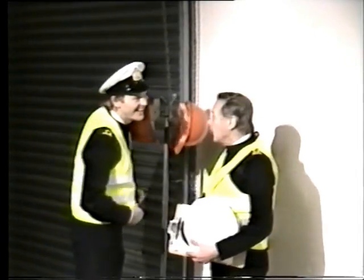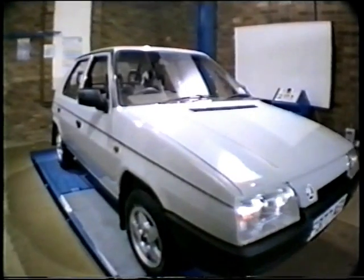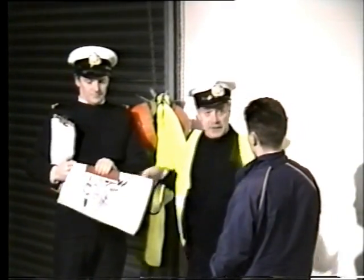Smart-looking, eh? Five-door, all-steel hatchback, styled by Bertone of Turin, with engineering assistance from Porsche. If I want your opinion, I'll ask. Okay.